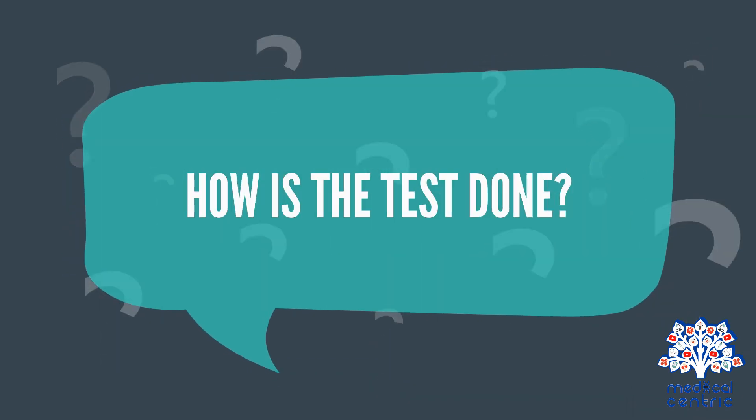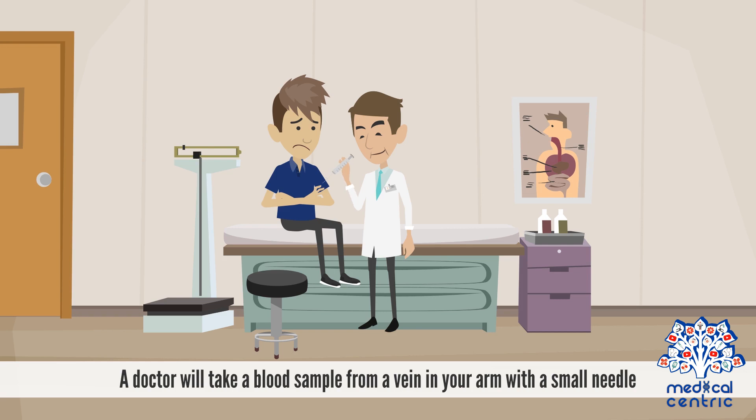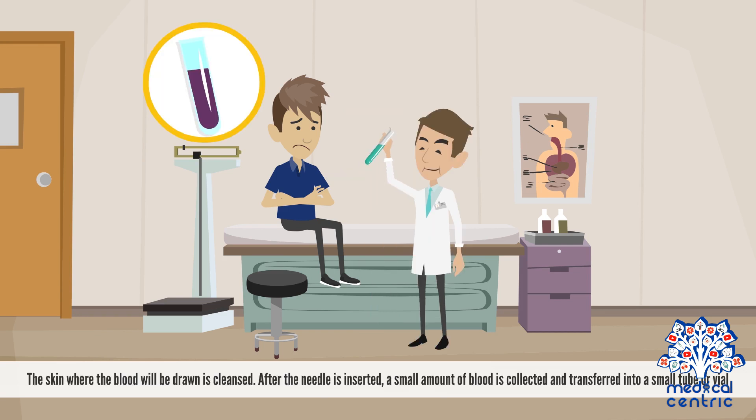How is the test done? A doctor will take a blood sample from a vein in your arm with a small needle. The skin where the blood will be drawn is cleansed. After the needle is inserted, a small amount of blood is collected and transferred into a small tube or vial.